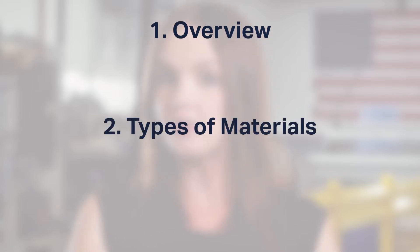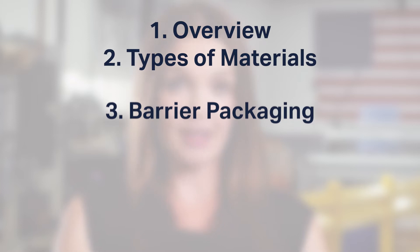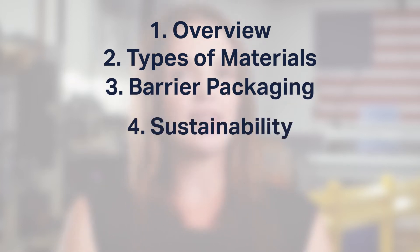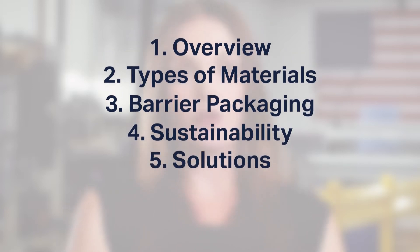The chapters are: one, an overview of the industry; two, different types of materials; three, info about barrier packaging specifically; four, sustainability and the future of packaging materials; and five, what needs to be considered when creating a solution.